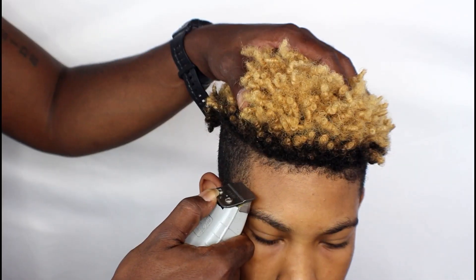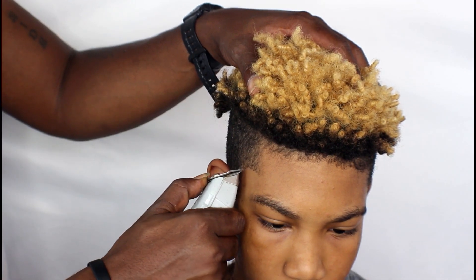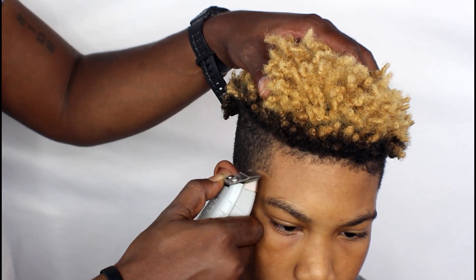I'm pretty much going to be separating them, and I'm just going to keep separating until it gets fluffy enough to be full so that you can see the definition of the curls.